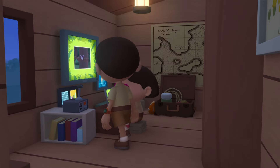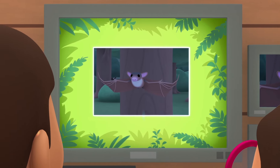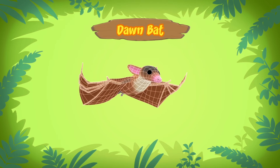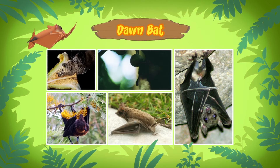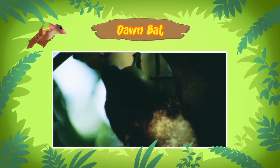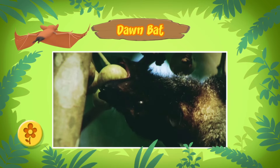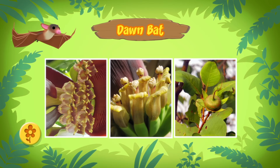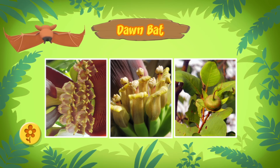Hi, Katie. So, what kind of bat is it? Hi, Leo. The bat you've found is a Dawn Bat, which is also known as the Cave Nectar Bat. It drinks nectar, not blood. Nectar is the sugary liquid found in plants, right? That's right. But this bat prefers nectar from night-blooming flowers. It also feeds on pollen. That's the powdery stuff on flowers. When these flowers bloom, they have a very strong smell that attracts the bats.